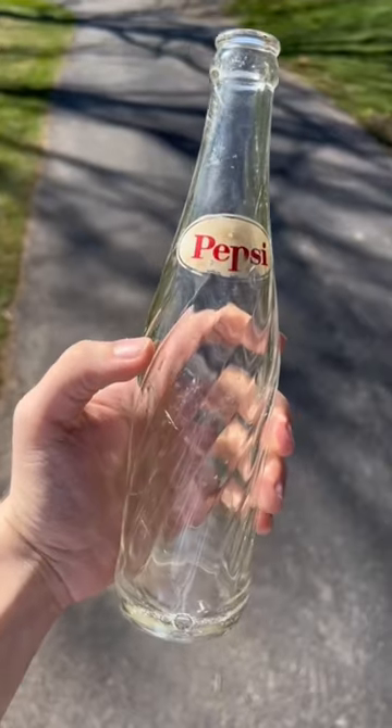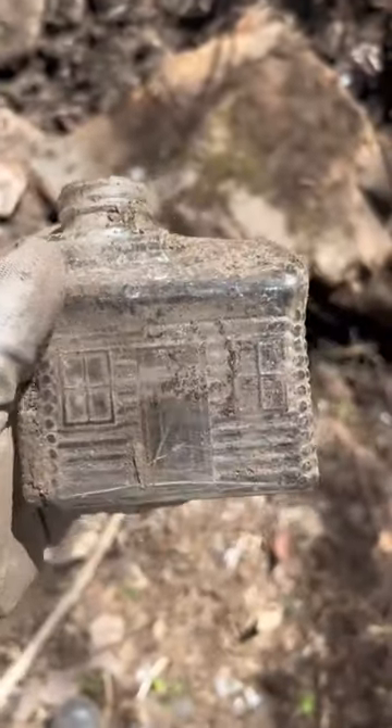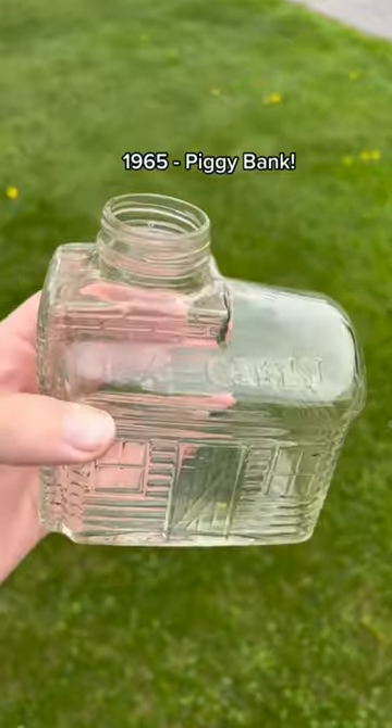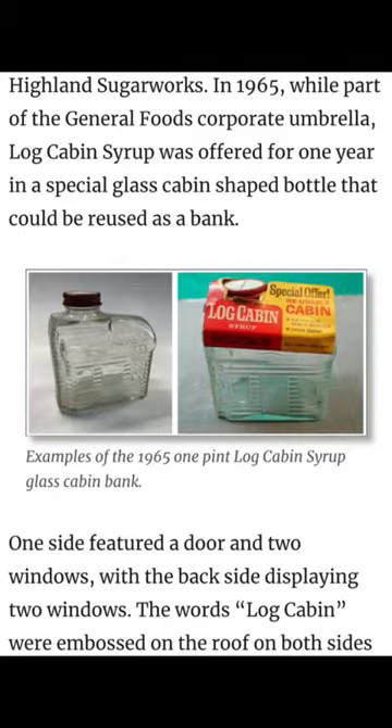Through my experience and what I've found, the white-colored ACL often comes off of bottles when you put them underwater, so just something to know. Then I found this super unique log cabin syrup bottle. In 1965, this was a special promotion that had a dual purpose — it actually came with syrup in it, but then it was supposed to be used as a piggy bank afterwards.